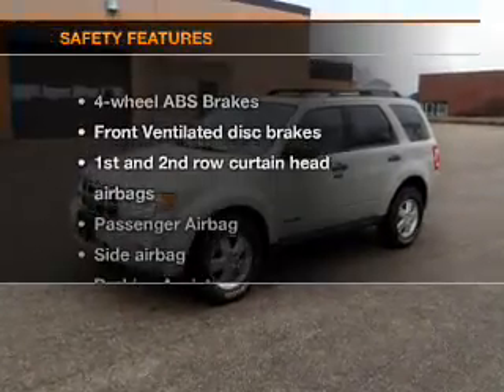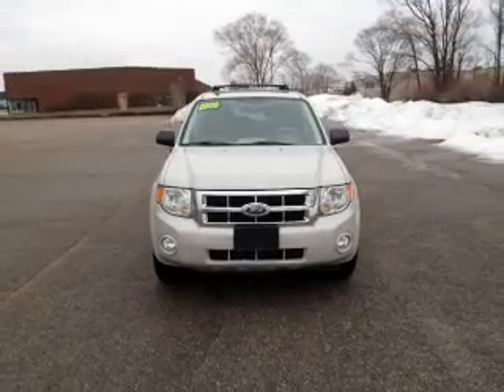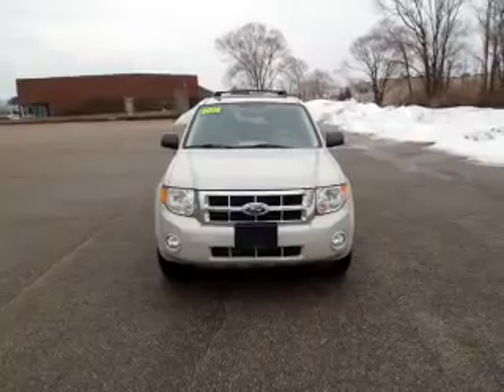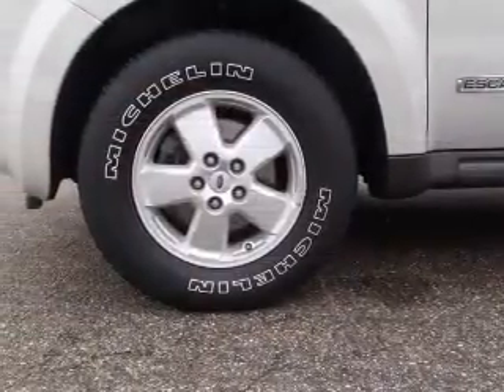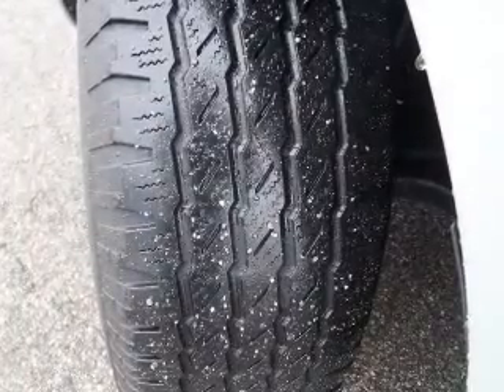If safety is a high priority, rest assured knowing that these top safety components are included: front ventilated disc brakes, curtain head airbags, passenger airbag, side airbag, traction control, stability control, and low-tire pressure warning.